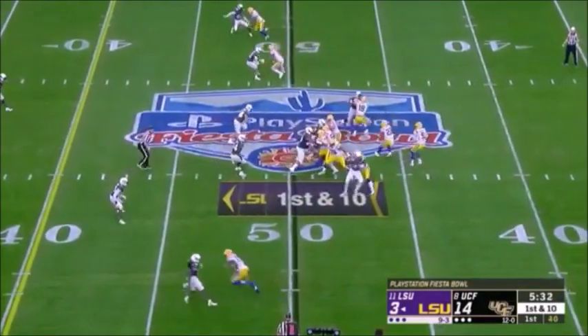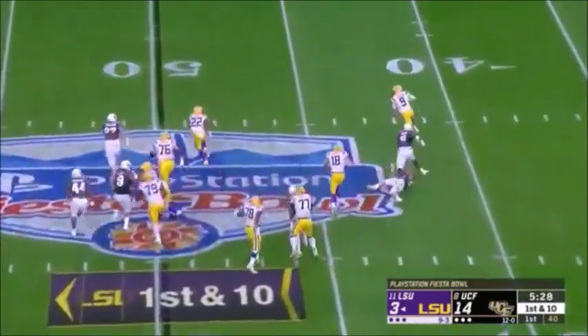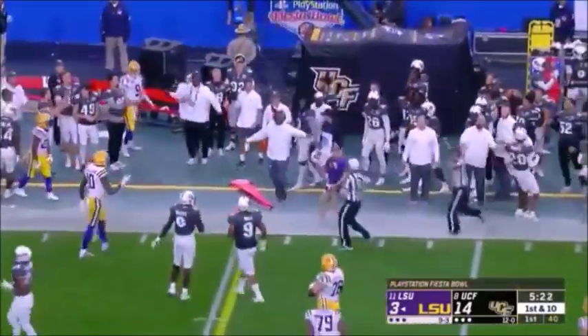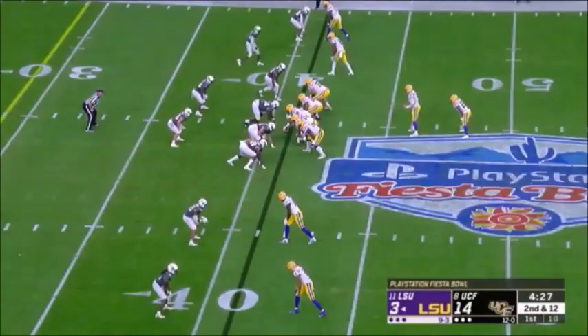Call a seven-step drop — let him step up and fire down the middle. Here's Burrow to throw — now he'll escape the pocket — there's some green in front of him if he wants it — and he does. Bit of a late shot there. To the 41 — second and 12.